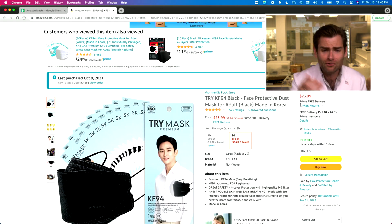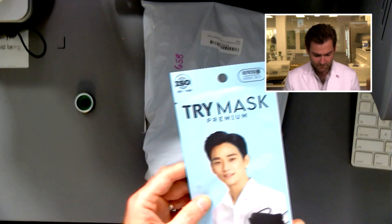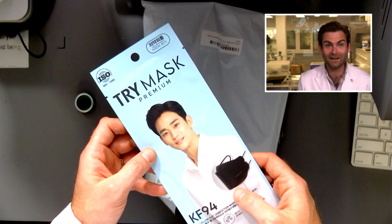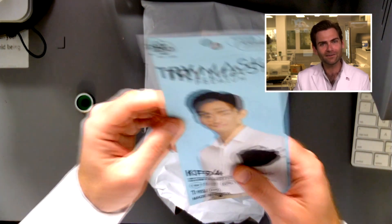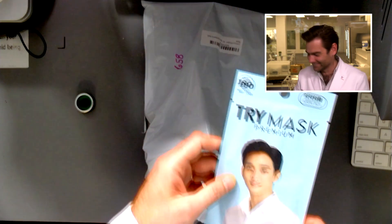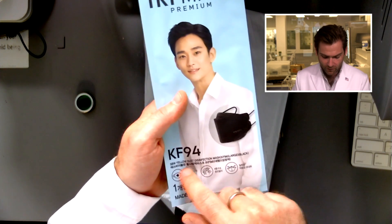Let's look at the listing on this — it's just so reasonable. Such a reasonable brand name: just 'Try Try KF-94.' Maybe you haven't tried one and you should — maybe you'll like it. It's listed as a face protective dust mask, and the model on here, I don't know, it's probably somebody's cousin. Like, 'Hey Steve, can you try these masks for me?' And he's like, 'Yeah, sure.'